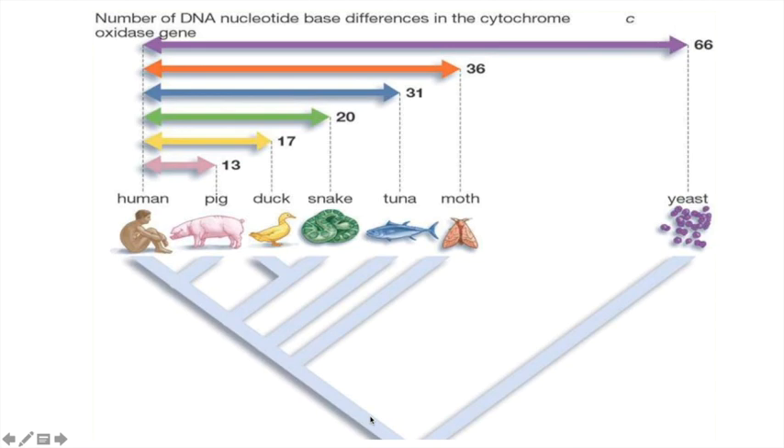Our Virginia opossum — Didelphis — is one of the oldest parts of the marsupial family tree. It's one of the first to branch away from other marsupial species. So that Virginia opossum you might see in someone's backyard or trying to cross the street late at night is actually one of the oldest lines of marsupials still alive today.